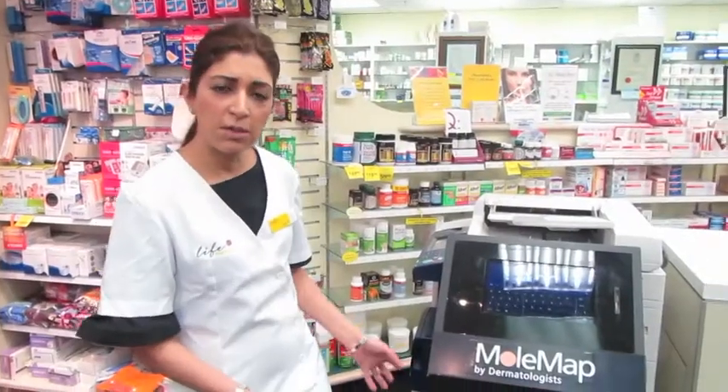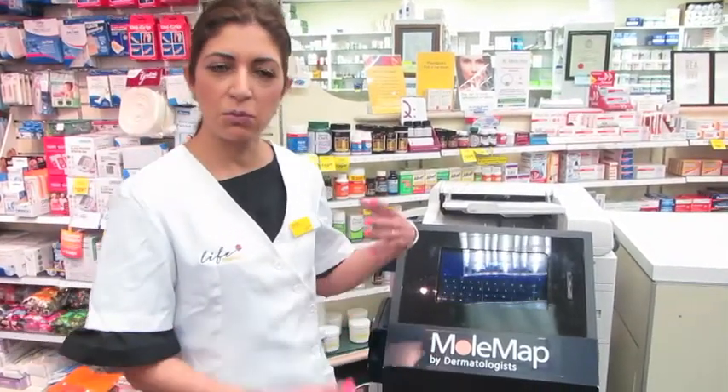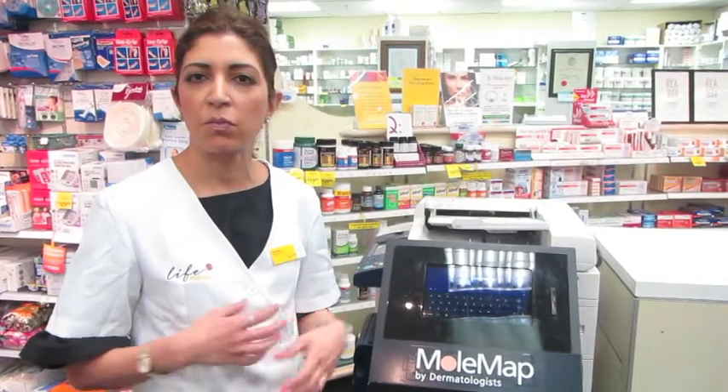One of the other products that we've got in store is this MoleMap kiosk. Really easy to use, so we just guide the patient through this. We take the photo of the most concerning mole and then we send it off to the MoleMap dermatologist, where they get contacted if there's a mole of concern.